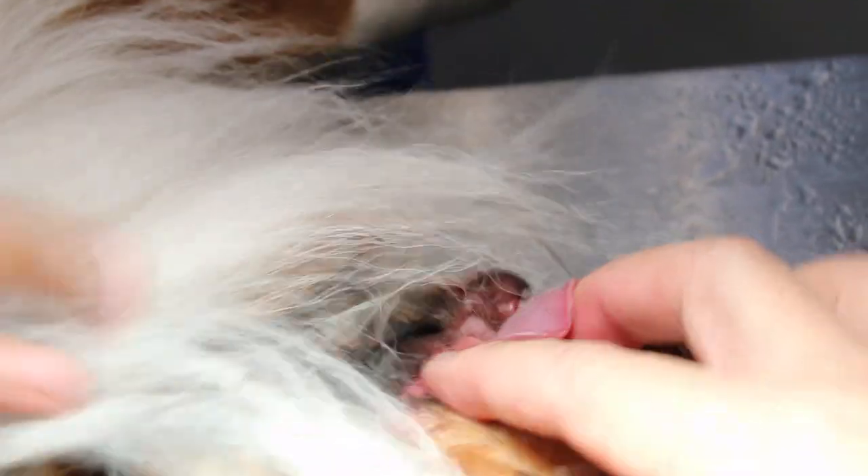Now we turn the other side — turn the dog over to the other side, slowly. Turn over and check the teeth here. Open up, let me check the teeth.